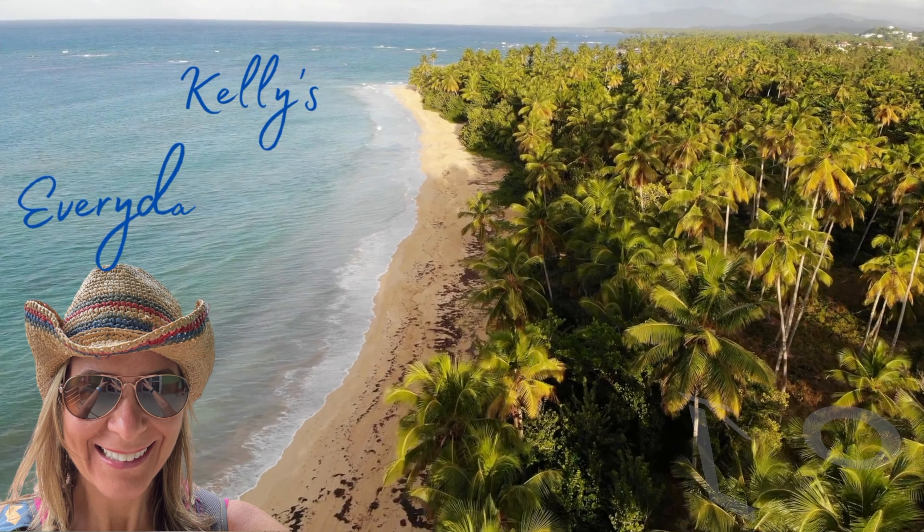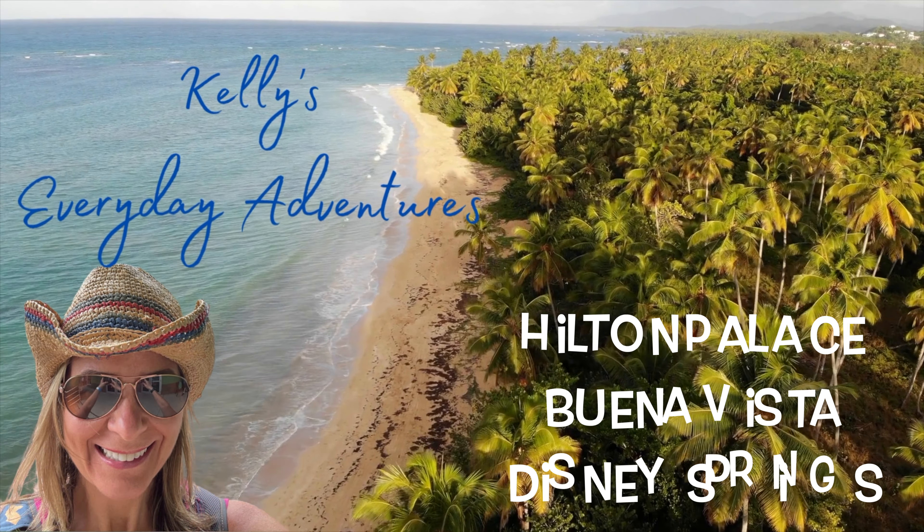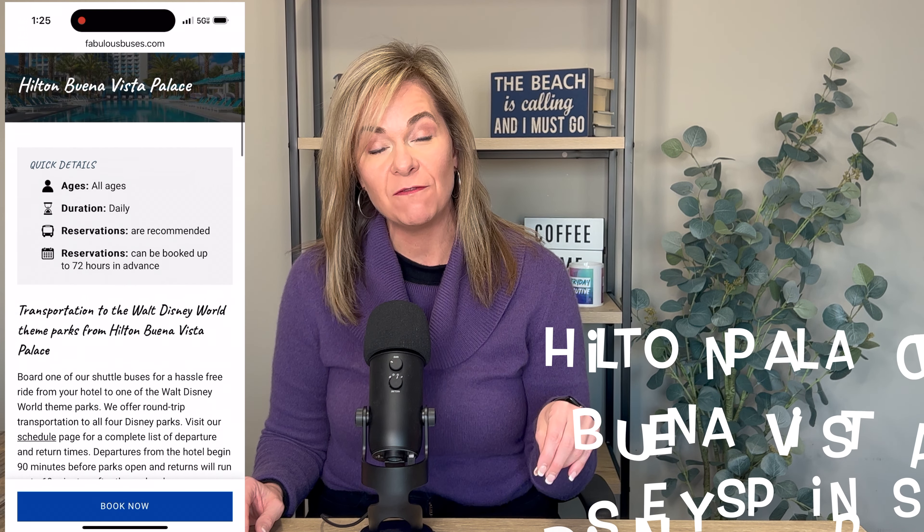Do you want a hotel that's walking distance to Disney Springs? I have the perfect hotel that might work to meet your needs. My name is Kelly, and my family — my youngest son, my husband, and my parents — all went and stayed at the Hilton Buena Vista Palace in Florida.